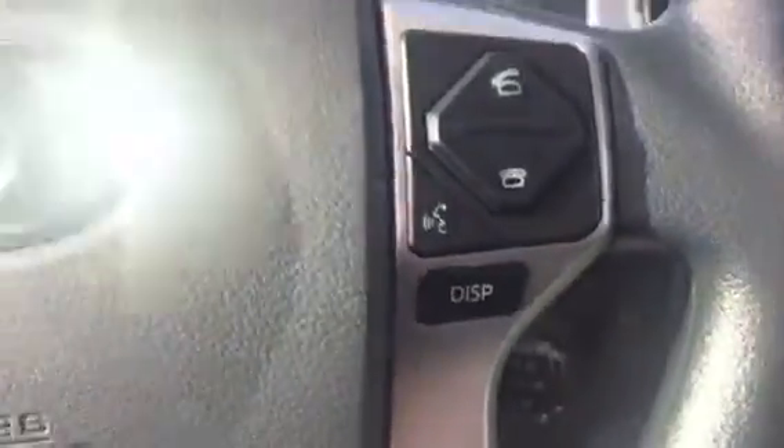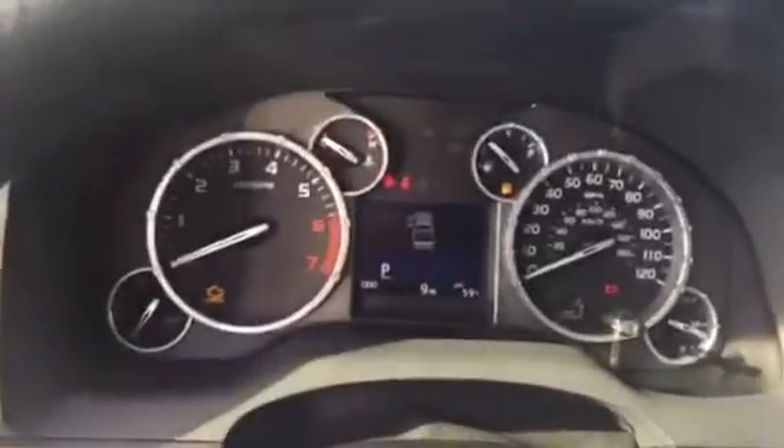There's your four wheel drive controls, your trailer brake output, cruise control, keyless entry. Again, Bluetooth and audio controls are on your steering wheel.